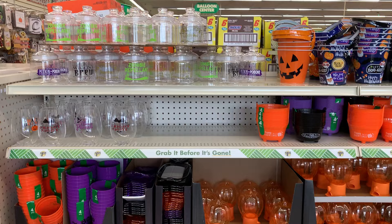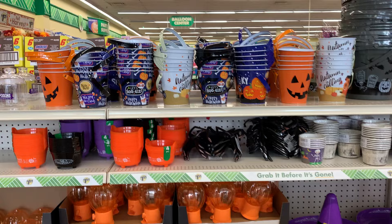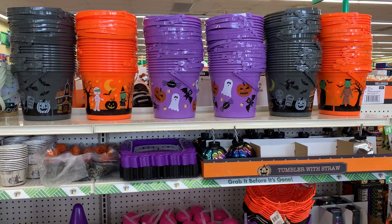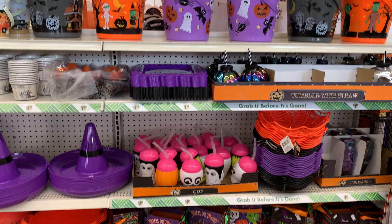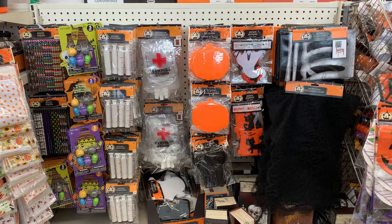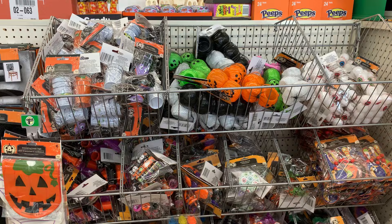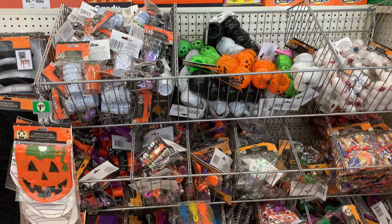This whole aisle is devoted to Halloween party stuff and trick-or-treating items. They've got all kinds of plastic cup sets, little containers to hold food or treats, serving trays, and a bunch of pails — both plastic and metal — that you could use to give a little gift in or for trick-or-treating. They've also got a lot of party favors, nice things to give out to kids at Halloween parties or to trick-or-treaters.